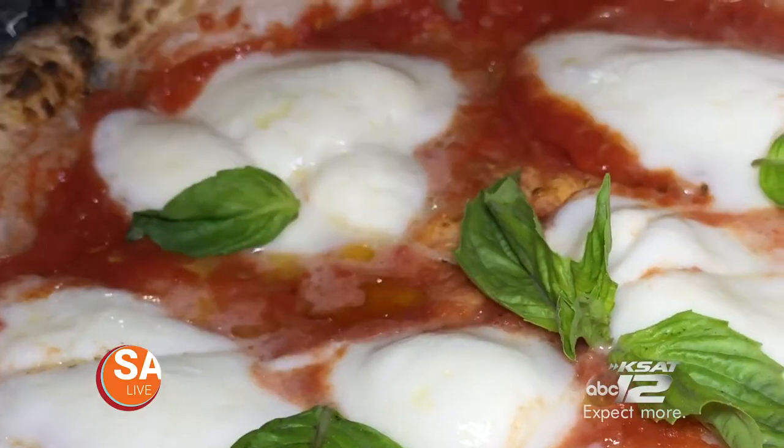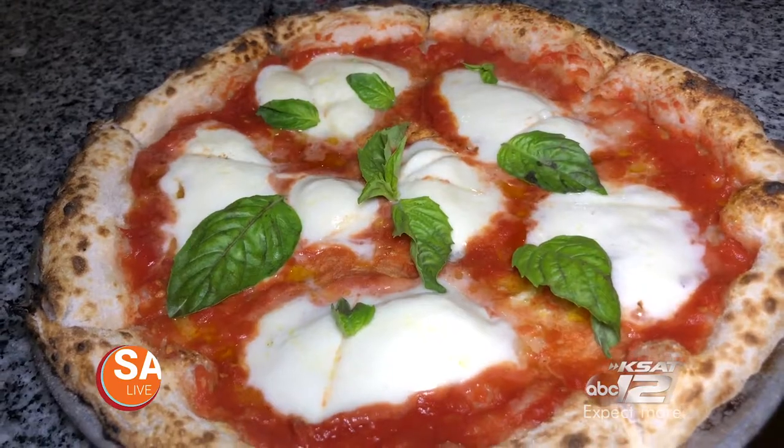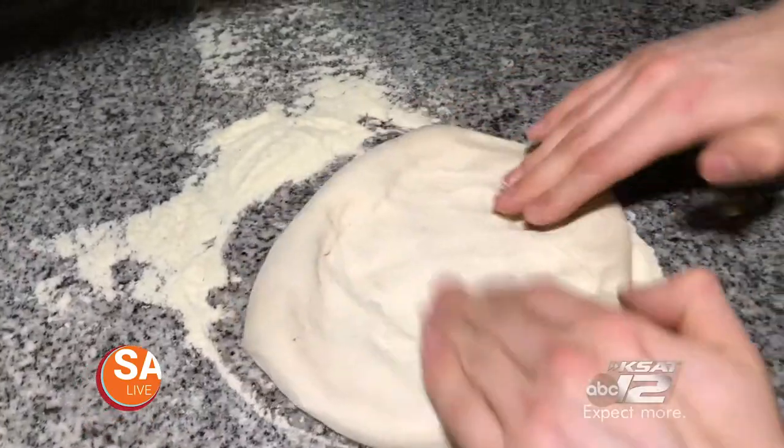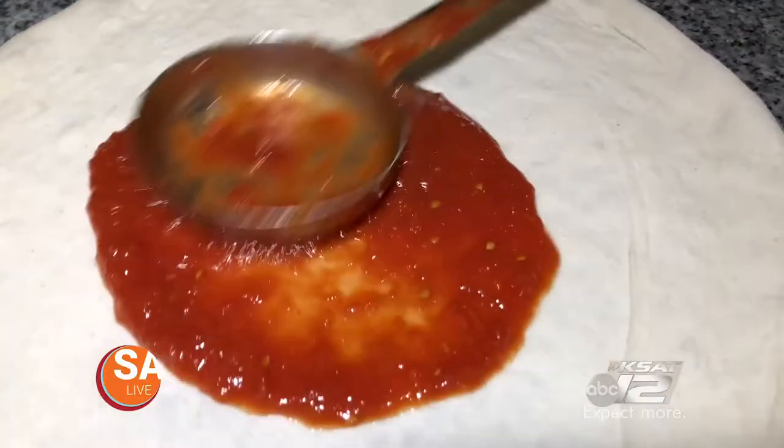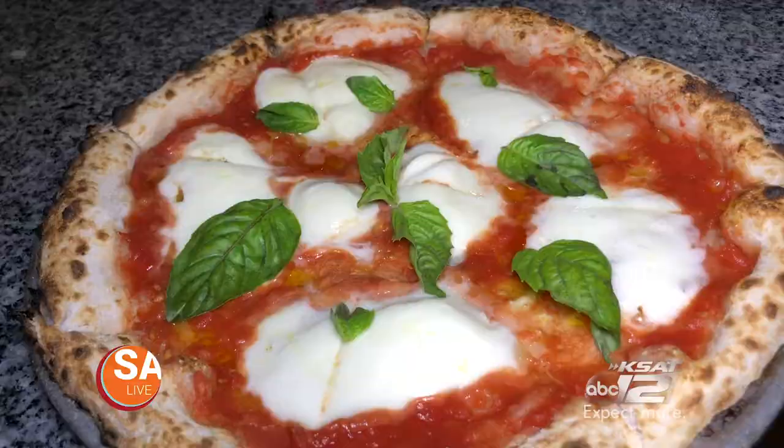The classic margherita pizza then gets topped with fresh basil and is ready to eat. The sauce is light, not overbearing or too salty. There's a nice crunch on the outside of the crust, and it's nice and soft and tender in the middle. This is really good.